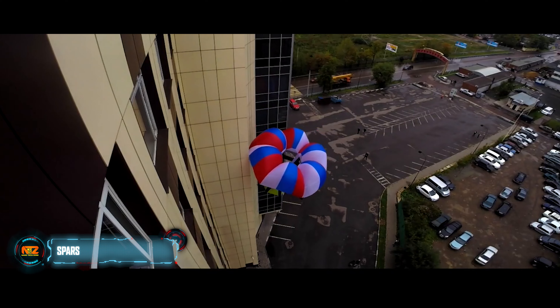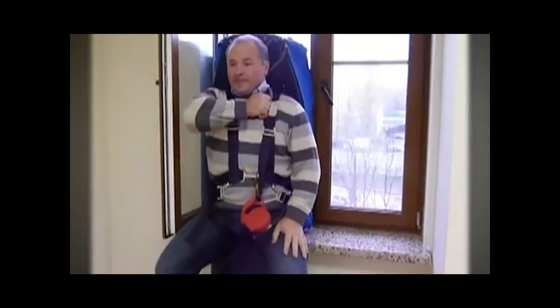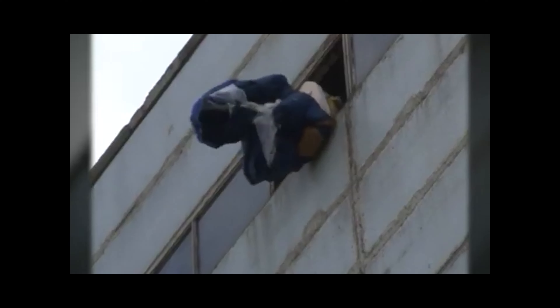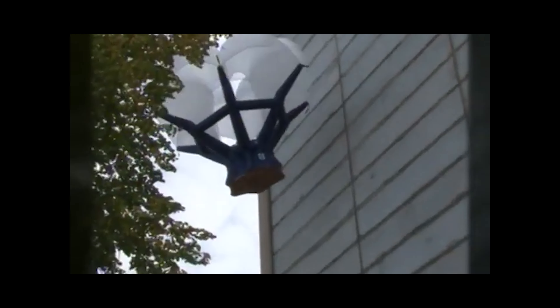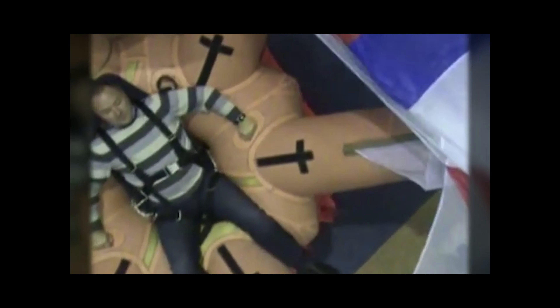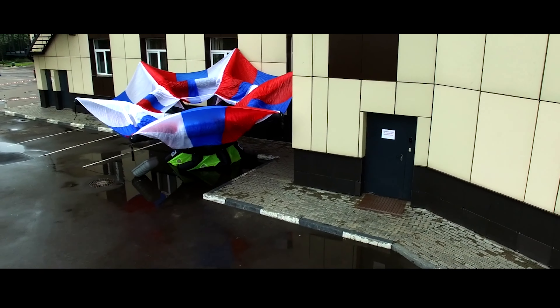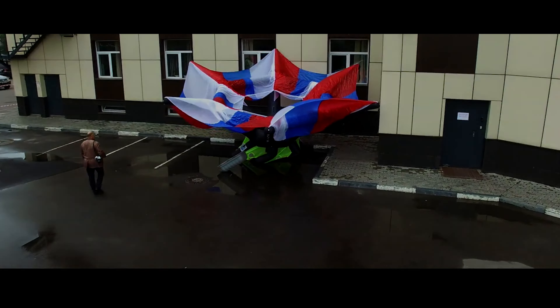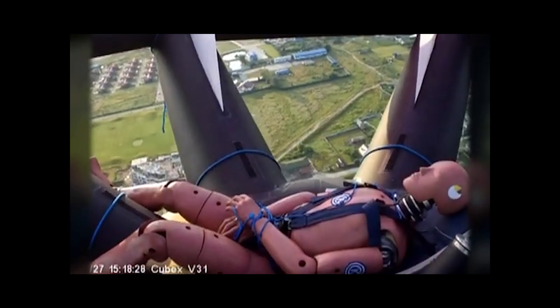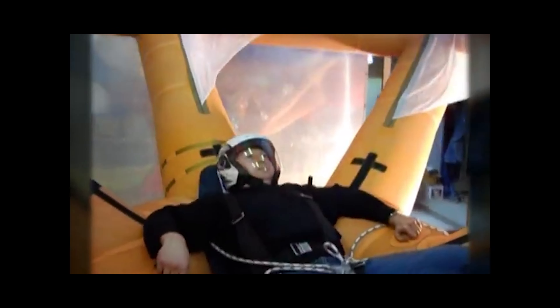The SPARS system operates on a similar principle to extreme athletes leaping off skyscrapers with parachutes, enabling evacuations from nearly any floor. It can be used when the drop to the ground is at least five meters, and is ready for use in about 20 seconds. SPARS comes neatly packaged in a backpack-style container and incorporates pneumatic cushioning for soft landings on urban surfaces like asphalt, reducing injury risk. Each SPARS unit can support up to 120 kilograms — suitable for more than one person at a time, such as a mother and child.